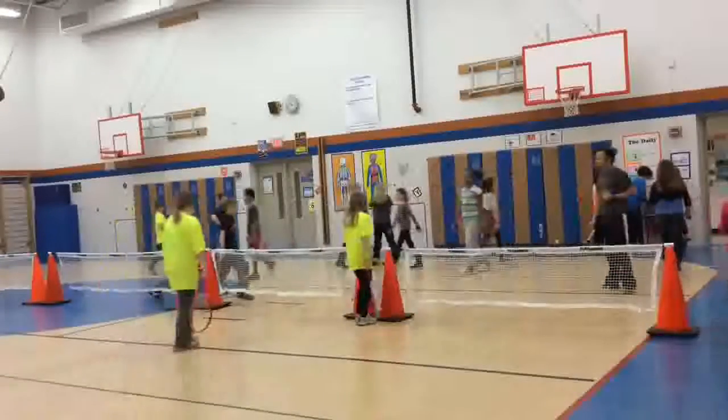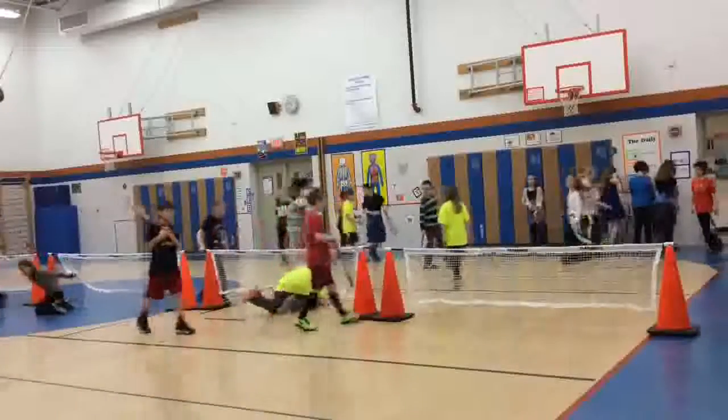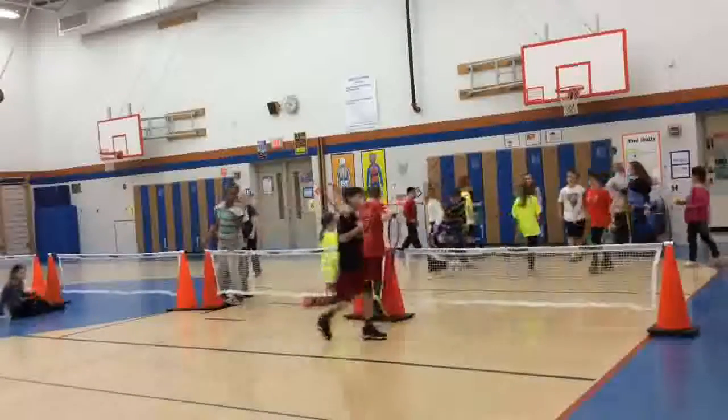In class, I always provide five minutes for a good stretching routine before dismissing. This really helps students to calm their body before entering the hallway.